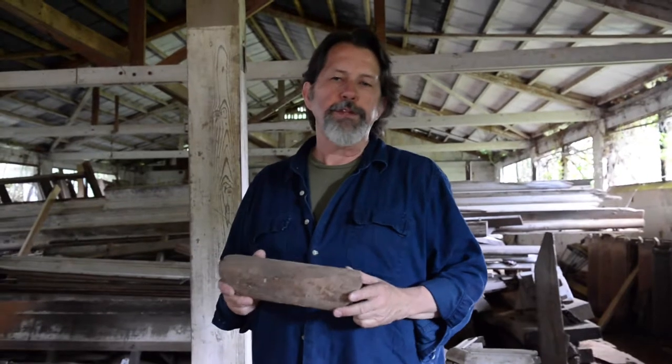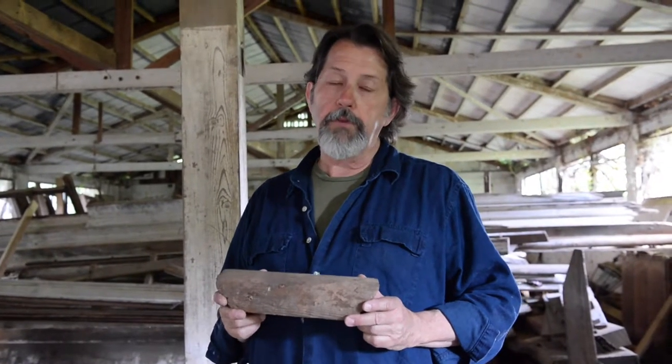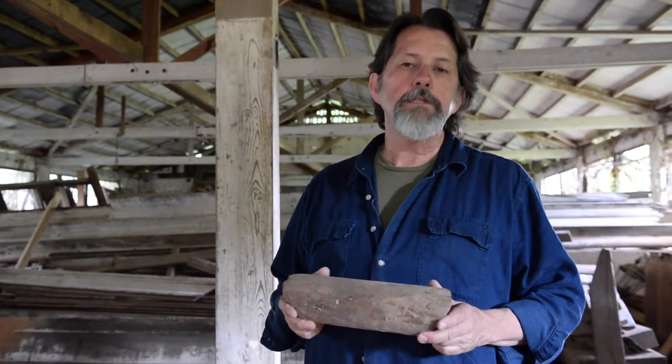Hi, this is Peter Bonner again with the Saving Tarot Project. I'm back here in the Dairy Barn slash Museum as we go through the pieces of the most iconic of all movie sets, the Tarot facade from Gone with the Wind. It is here in Georgia, just south of Atlanta, and myself and my crew are taking each piece and going through it.